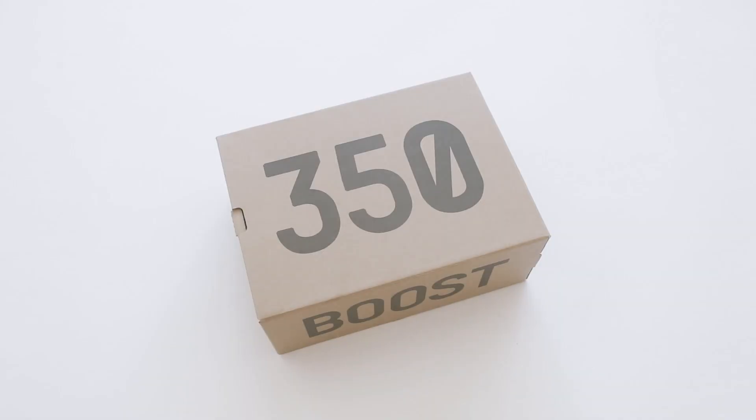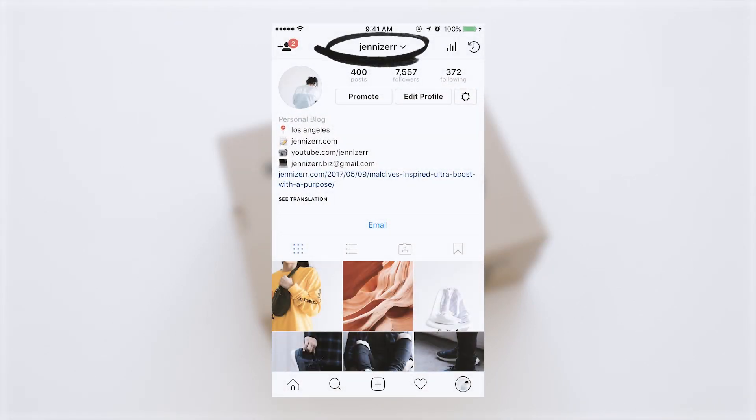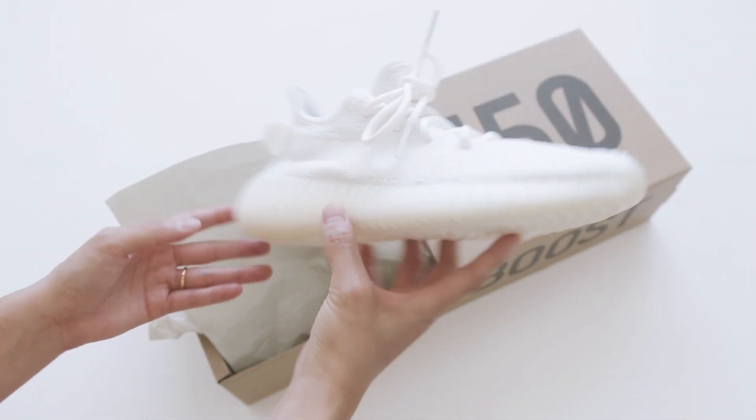It's been a minute since I dropped a video and I'm back with some exciting content. If you want to keep up with my latest cops, make sure you follow me on Instagram and Twitter at Jenizer. Hey guys, it's Jen. Hope you're doing well.